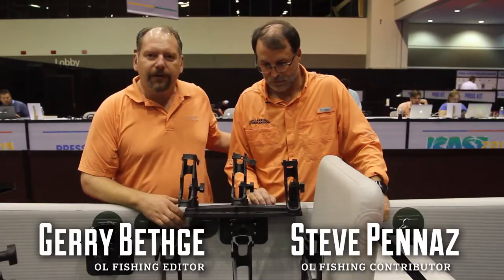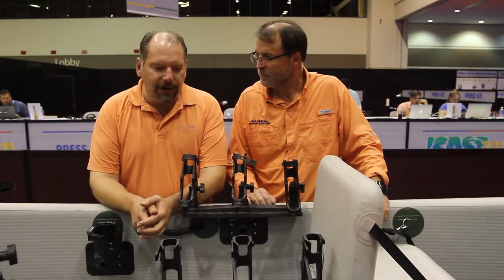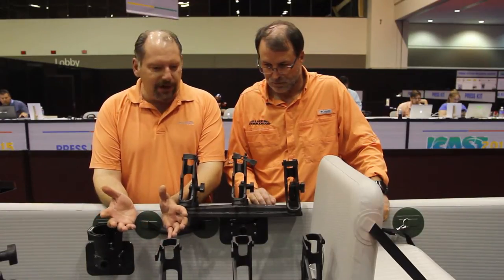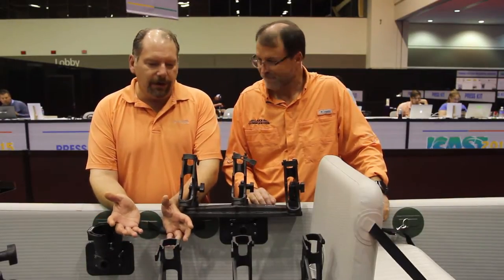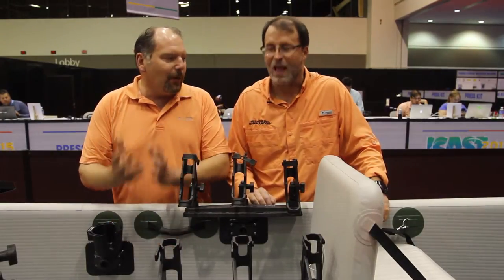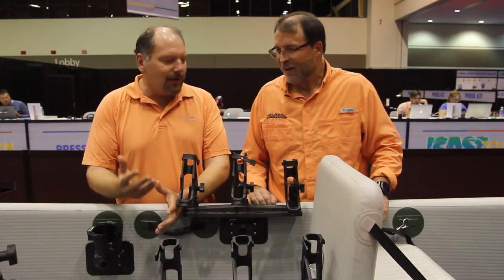Hi, I'm Jerry Betu with Outdoor Life Magazine. I'm with our contributing editor Steve Panaz, and we're at the new product center at ICAST checking out some new things. We came across this neat new boat — an inflatable canoe — and for big guys like us who love kayaks but can't get in and out of them as nimbly as we used to, this one is pretty neat.